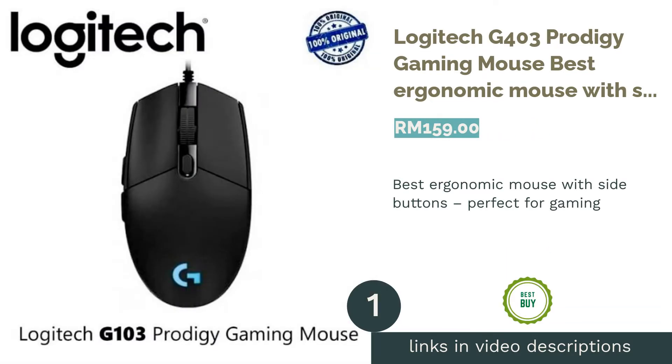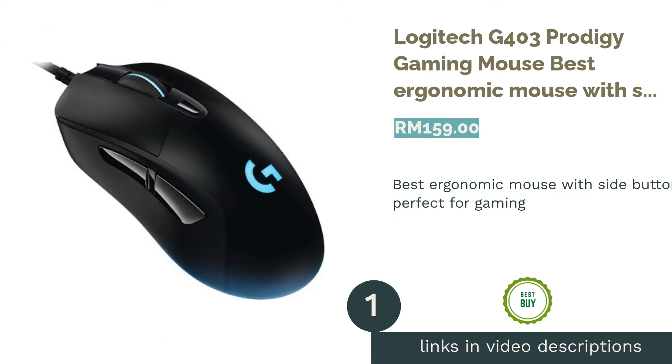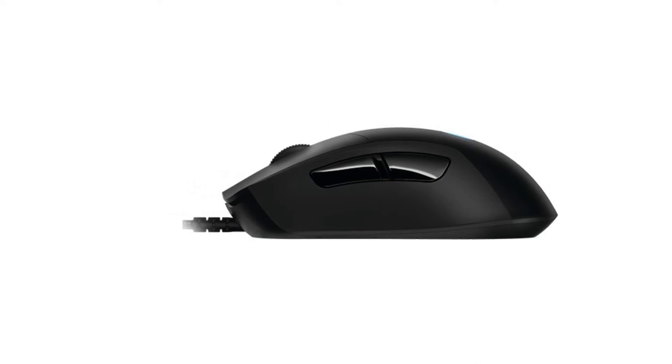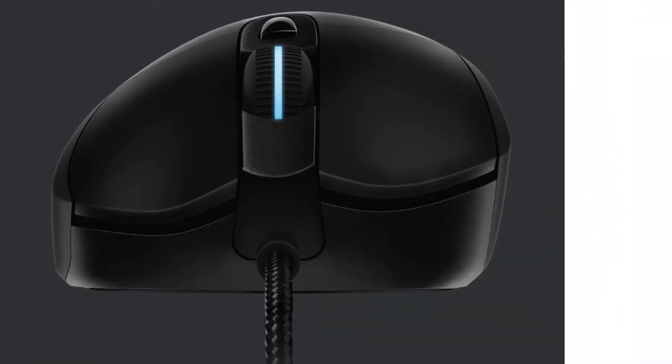The first product on our list is the Logitech G403 Prodigy Gaming Mouse — the best ergonomic mouse with side buttons, perfect for gaming. For those gamers looking for a fast gaming mouse, the G403 will fit the bill perfectly.